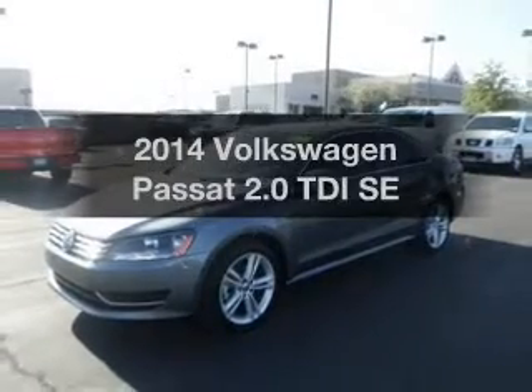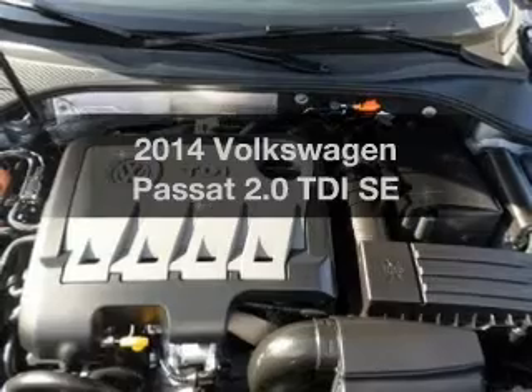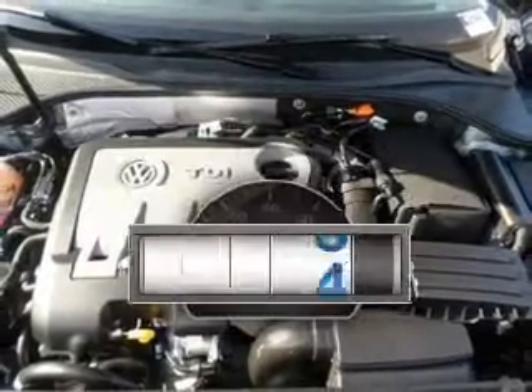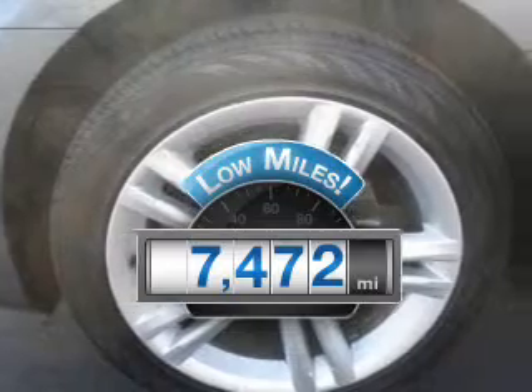Get noticed in this 2014 Volkswagen Passat. If you're looking for a first-rate auto, this one could be yours today. Why worry about high mileage? Choosing a ride with lower mileage is the right choice for your busy life.